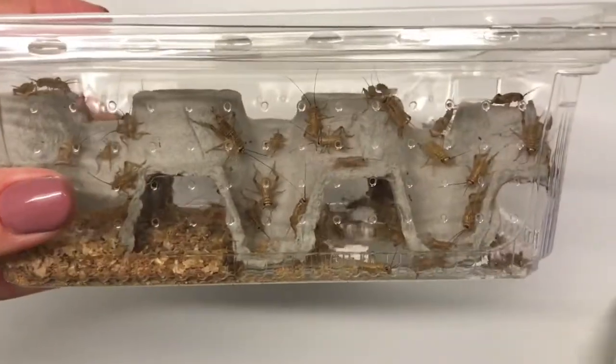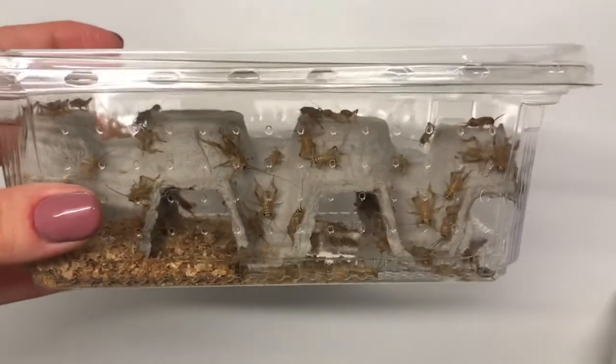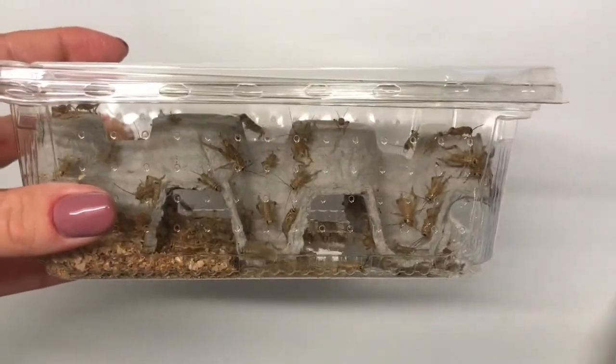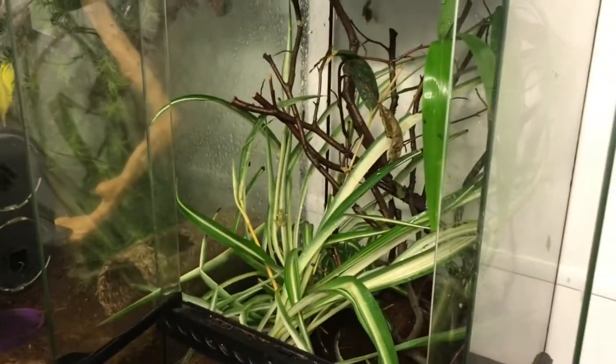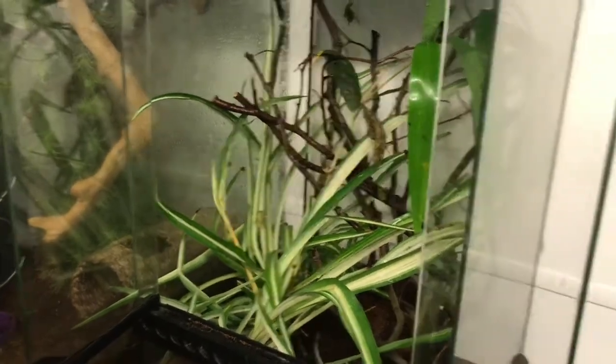We're also going to try and tongue-feed them some tiny little crickets, which are a little bit big, to see what they do. In the wild they're very insectivorous and will eat most flies and other insects they can get in their mouths — a good varied diet. We want to try as much as we can to vary that diet in captivity.